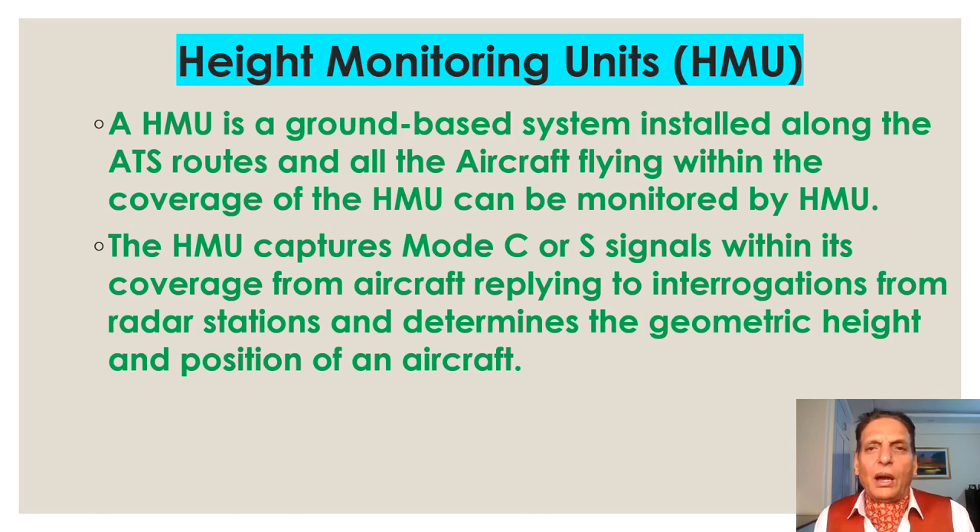Height Monitoring Units: a Height Monitoring Unit (HMU) is a ground-based system installed along ATS routes. All aircraft flying within the coverage of the HMU can be monitored. The HMU captures Mode C or Mode S signals within its coverage from aircraft replying to interrogation from radar stations, and determines the geometric height and position of each aircraft.